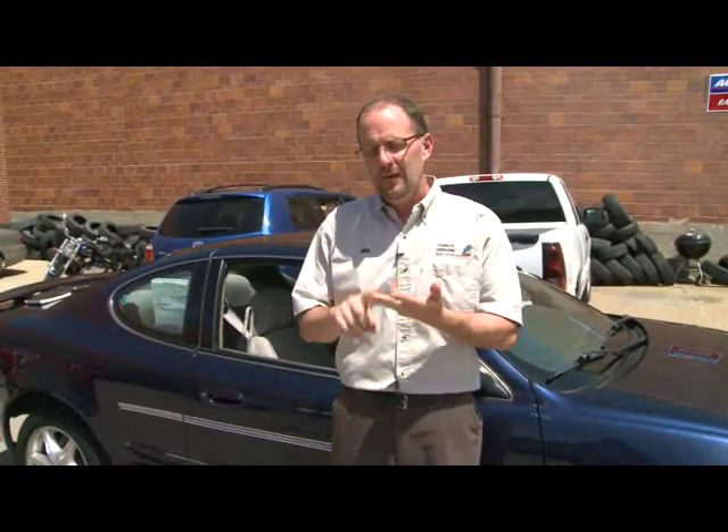Using these tips at the pump will definitely save you some money, but combine them with things like combining trips, not letting your car idle too long, and driving less aggressively, and you're really going to save some money out there on the roads this summer. For Channel 6 News, I'm Jim Champion, The Auto Guy.